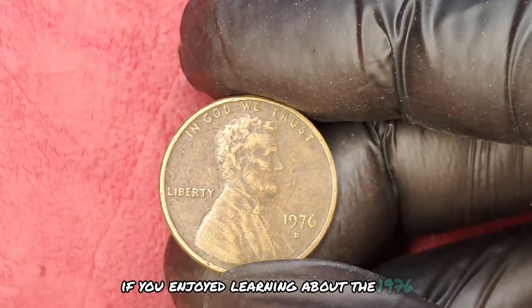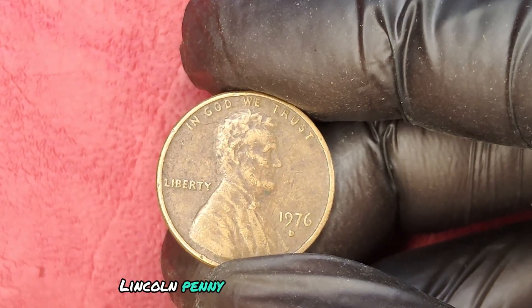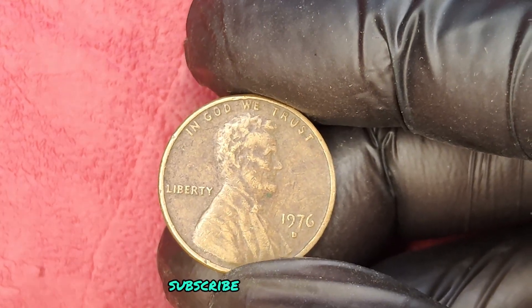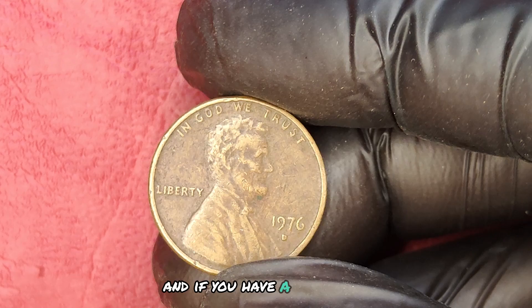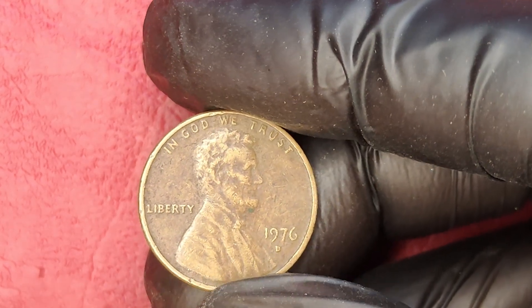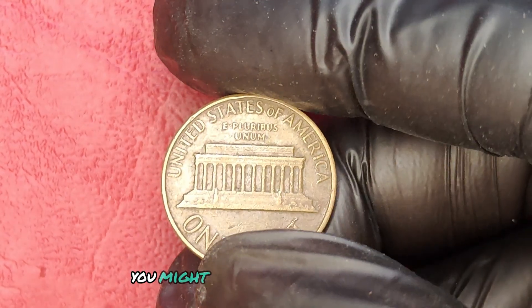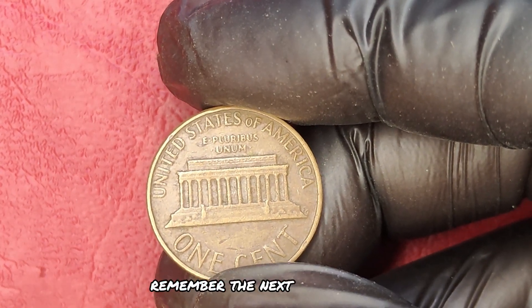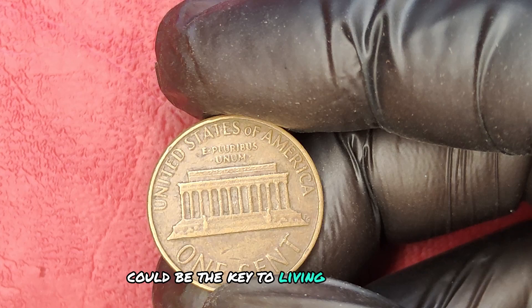If you enjoyed learning about the 1976D Lincoln penny and want to uncover more secrets about your coin collection, subscribe for more insights. And if you have a 1976D penny, take a good look at it — you might just be sitting on a small fortune. Remember, the next coin you sell could be the key to living your dream lifestyle.